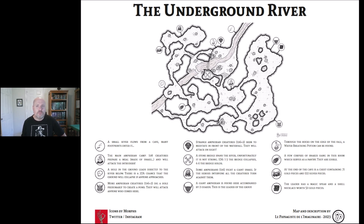Going north, we've got some gems up here. At the end of the cave is a chest containing 71 gold pieces and 122 silver pieces. Then there's a strange encounter — some amphibians fight a giant snake. If the heroes intervene, all the creatures turn against them.